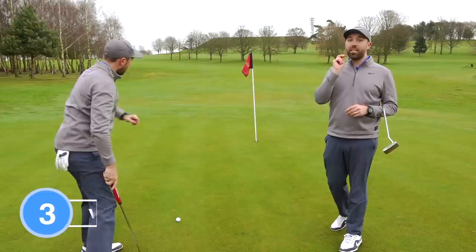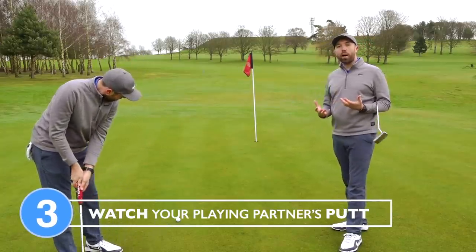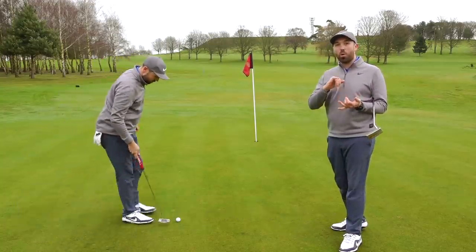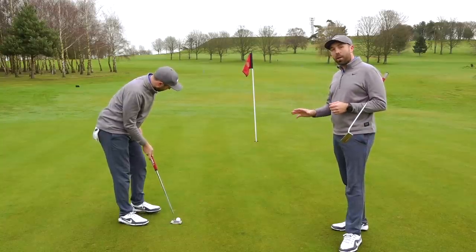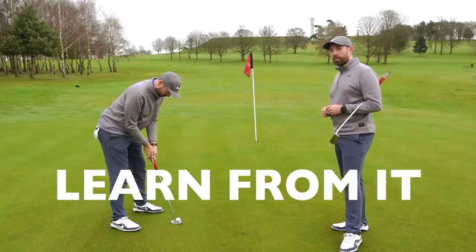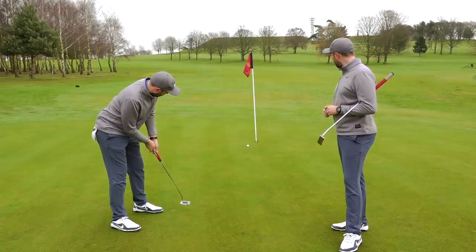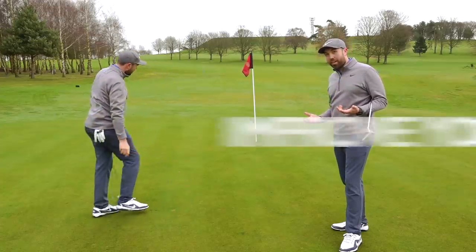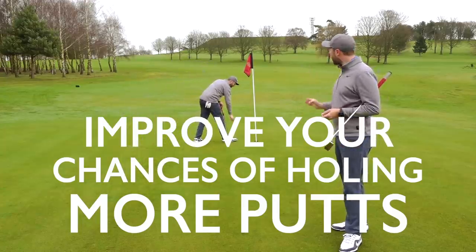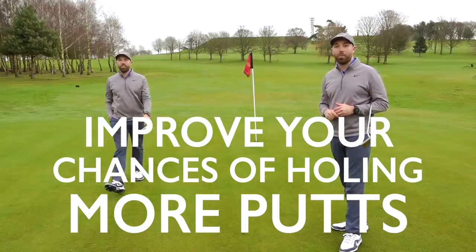Another thing you'll see all good players do is take note of their playing partners when putting on the green, so that if you have the putt next you can learn from it — whether the putt is going to be fast, slow, uphill, downhill, left to right. When your playing partner putts, watch it, don't just look around at the sky. Stand from a distance — bearing in mind you cannot stand directly behind the ball or directly behind the flag — and take note. You're going to hole more putts that way.